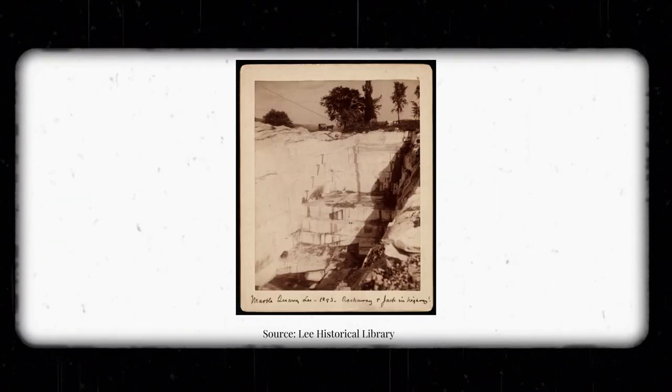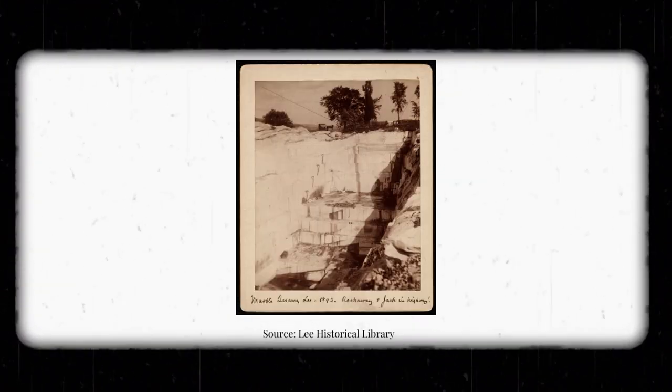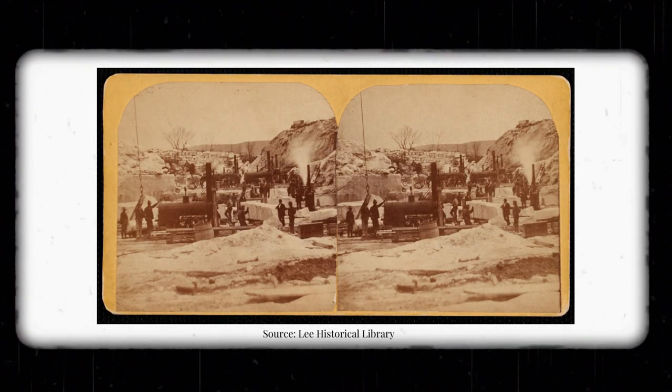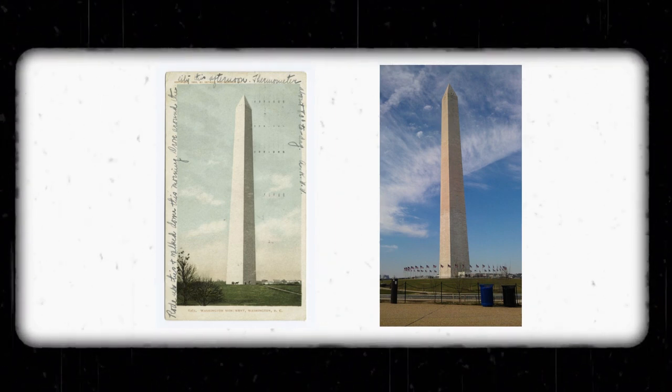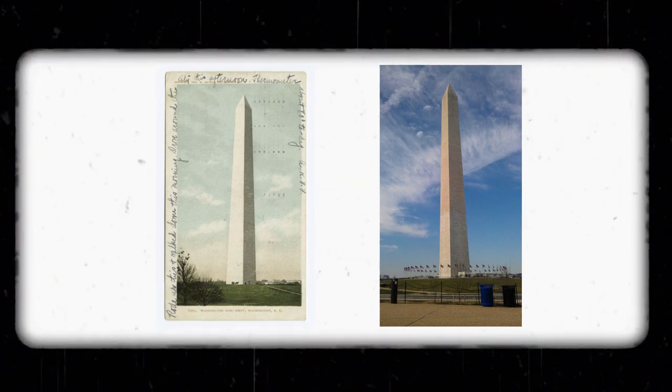However, there were some issues with this quarry and after a short time the contract was broken, and the rest of the monument was built using stone from a quarry near the first one in Maryland. This is why the Washington Monument is two colors. You can't really tell that the middle sliver is different from the other two, but the bottom and top half are noticeably different.